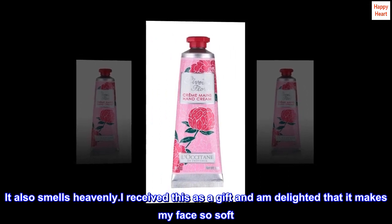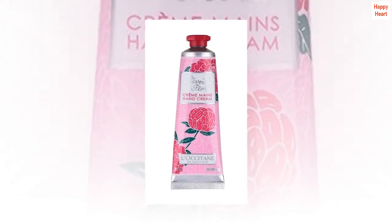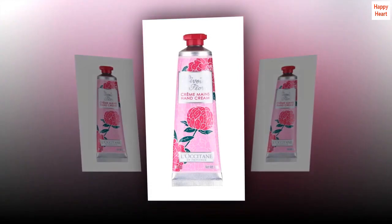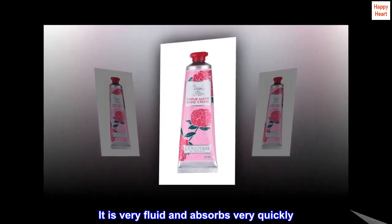I received this as a gift and am delighted that it makes my face so soft. I was so happy to see that I can purchase more on Amazon. It is very fluid and absorbs very quickly. I love it.